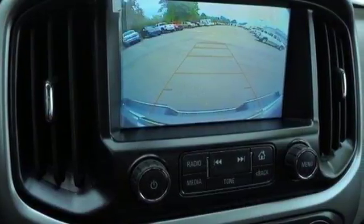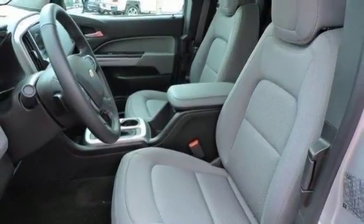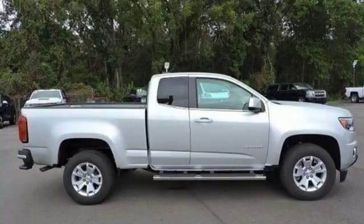It doesn't skimp on safety either, with Stabilitrack and a rear vision camera with dynamic guidelines, which makes parking and hooking up a trailer a breeze. It's ready,